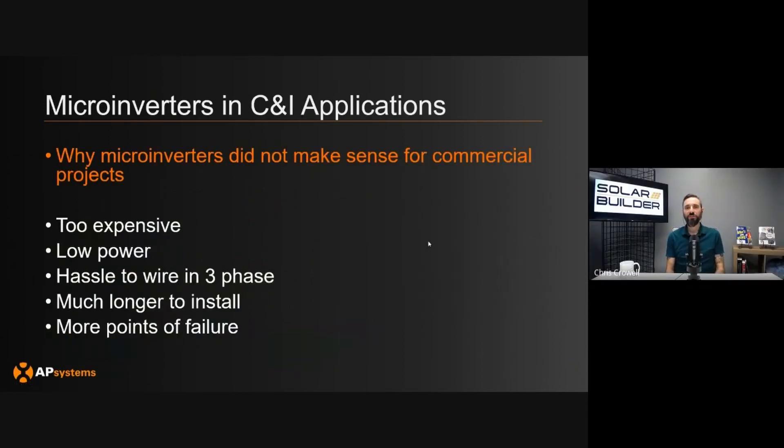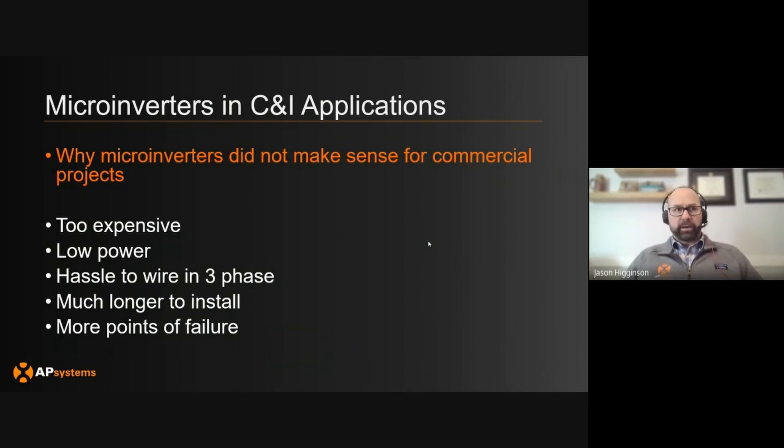As we wrap up, say I'm an installer who watched this pitch and thought it all makes sense, but I still like the way I'm doing things. Why would I want to retrain my staff and take a chance on microinverters for commercial jobs? The advice is: try it out. Compare it with what you've traditionally been doing and pencil it out — see if it makes sense cost-wise and design-wise. Try it for one system. Especially what we saw during COVID with supply chain issues, having a backup plan is always good. You may find it's an easier installation and that it produces more energy over the life of the system.